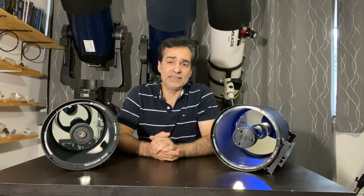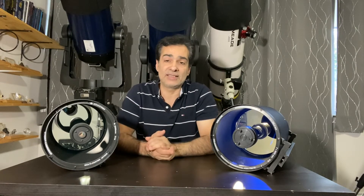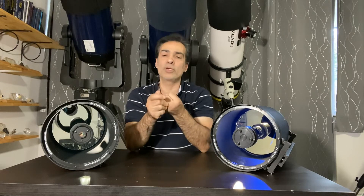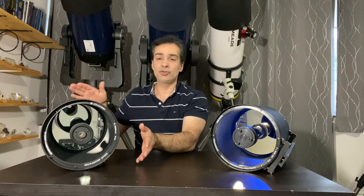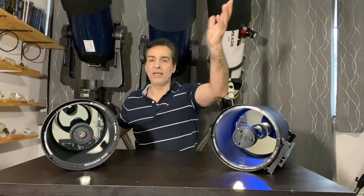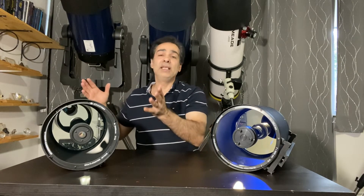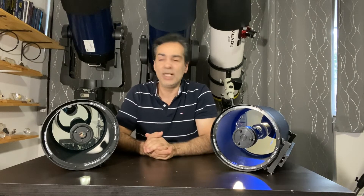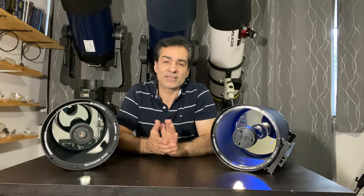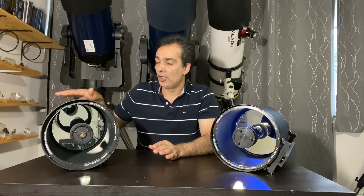For me personally, portability is actually tied with aperture — they're both number one. A lot of people have their own scale depending on their location. That's why I like SCTs. I show SCTs a lot instead of big reflectors because portability for me is tied with aperture. I want something that is big but also portable, and even if I lose a smidgen on contrast or wide field of view, that's okay.